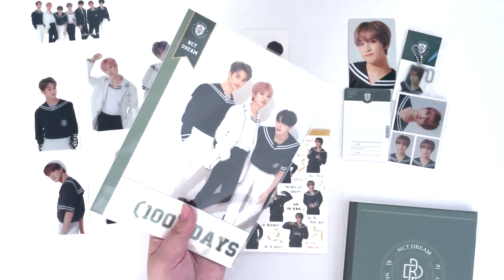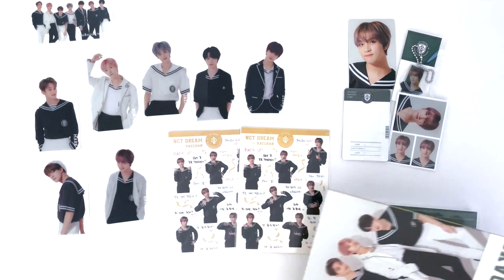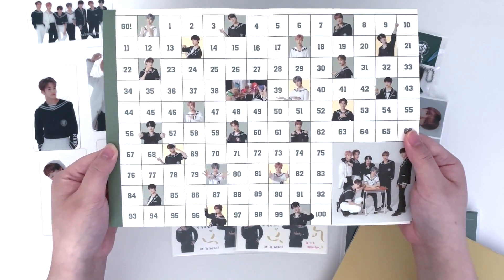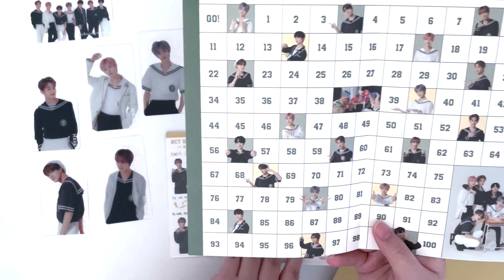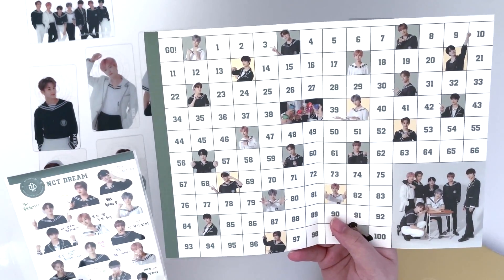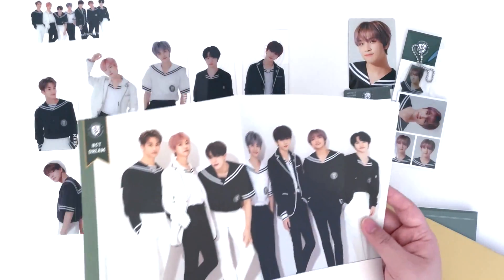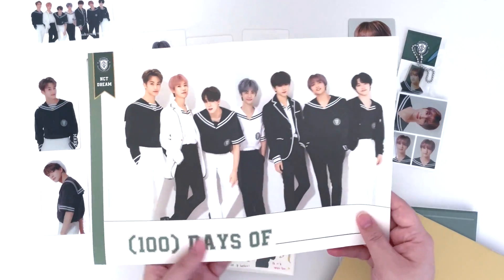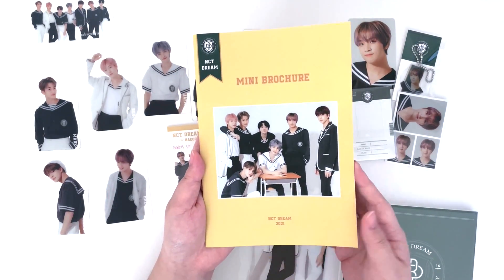Next is the mini brochure — I love this yellow color they used. Here we have this mini folded poster with a group photo on top, and on the bottom it's a 100-day countdown with photos of them. I love these little photo inserts, they're so adorable. I think they're probably the same photos they took for the stickers — oh actually they're different shots. You can write down anything you want to count 100 days for, like 100 days of summer or school and just count them down.